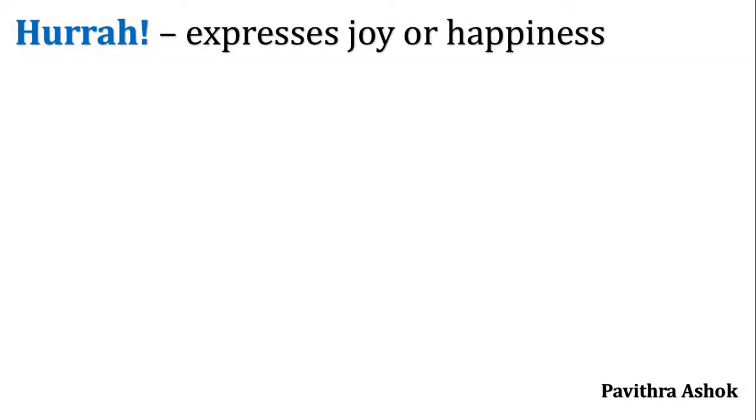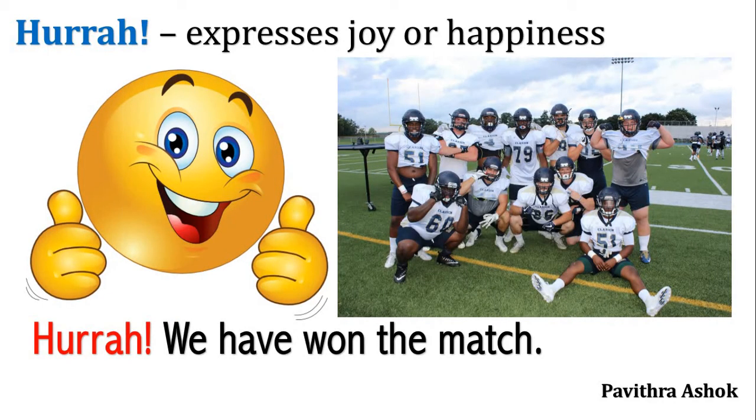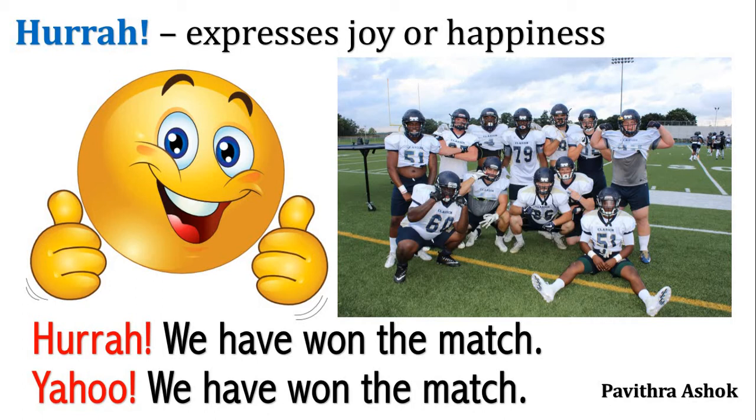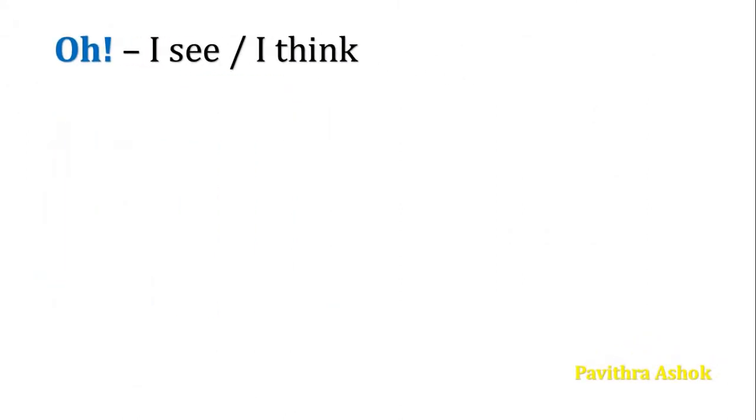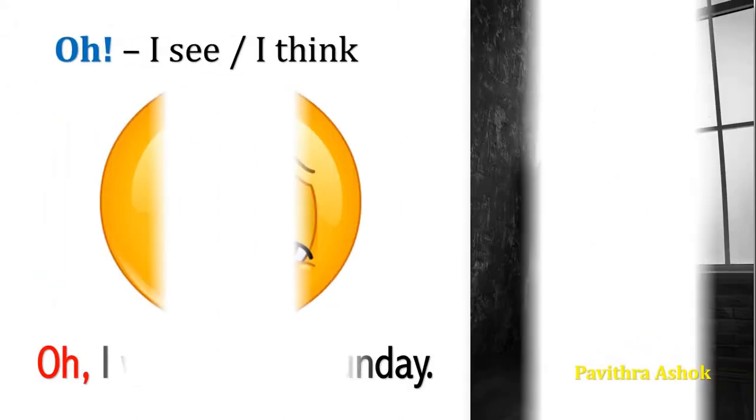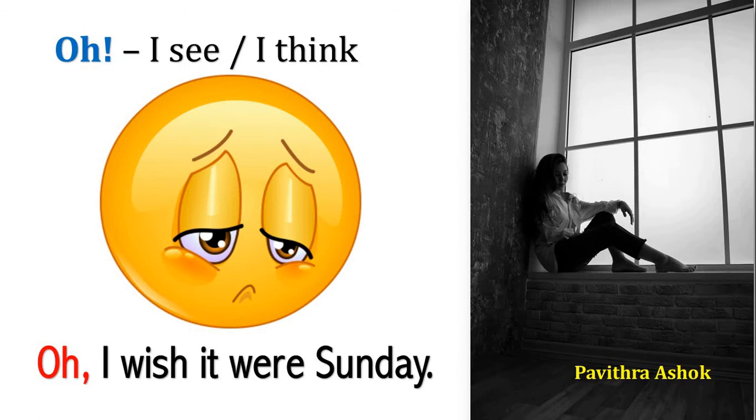Next one, hooray — expresses joy or happiness. For example, hooray, we have won the match. Instead of hooray, you can also make use of yahoo. Yahoo, we have won the match. Next one, oh — I see or I think. For example, oh, I wish it was Sunday.